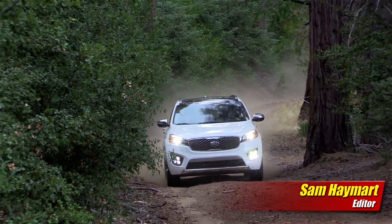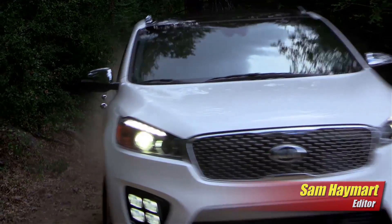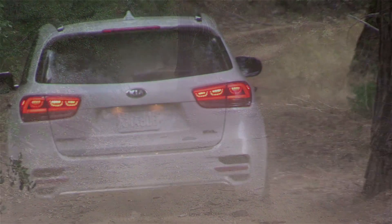With a three-inch longer wheelbase now at 109.4 inches, Kia has given the Sorento more interior room, which was well needed given its three-row seat package offering.